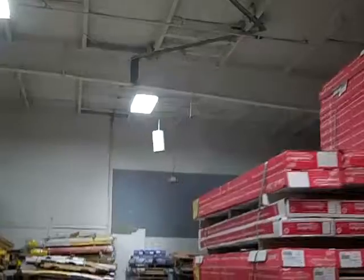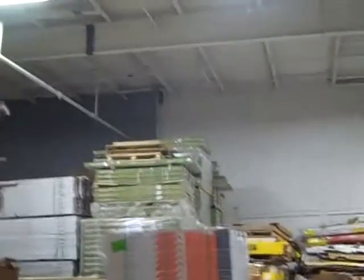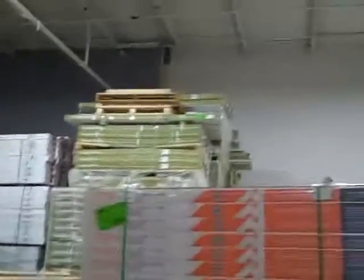Coming into the warehouse — we added eight T5 high bay lights. We demoed out of here approximately 22 fixtures: a combination of vapor barrier and eight-foot fixtures. We had all those clusters of lights that were up there and we removed all those.